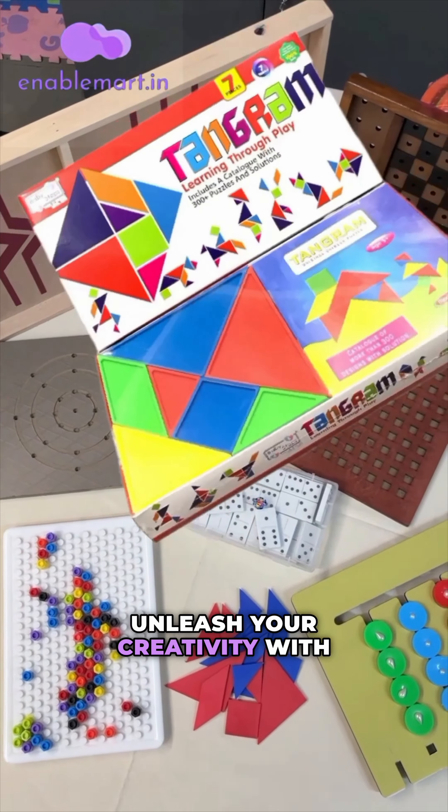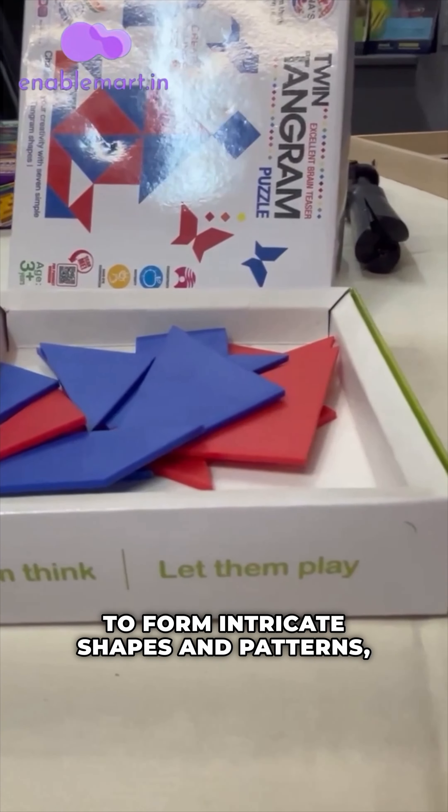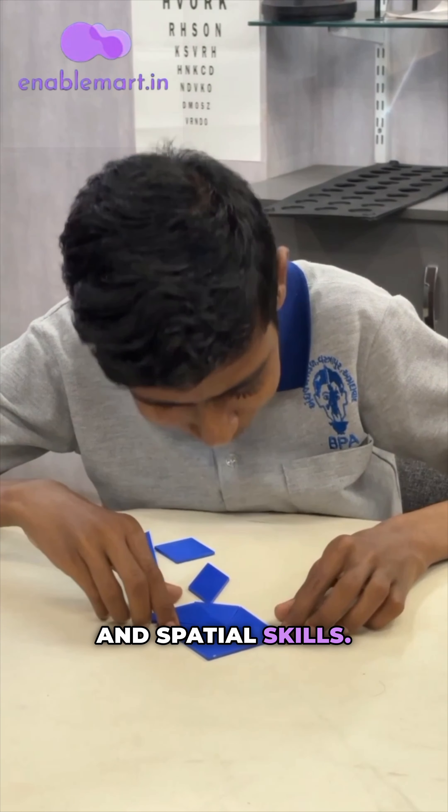Unleash your creativity with Tangram Puzzles. Assemble the geometric pieces to form intricate shapes and patterns, enhancing your tactile and spatial skills.